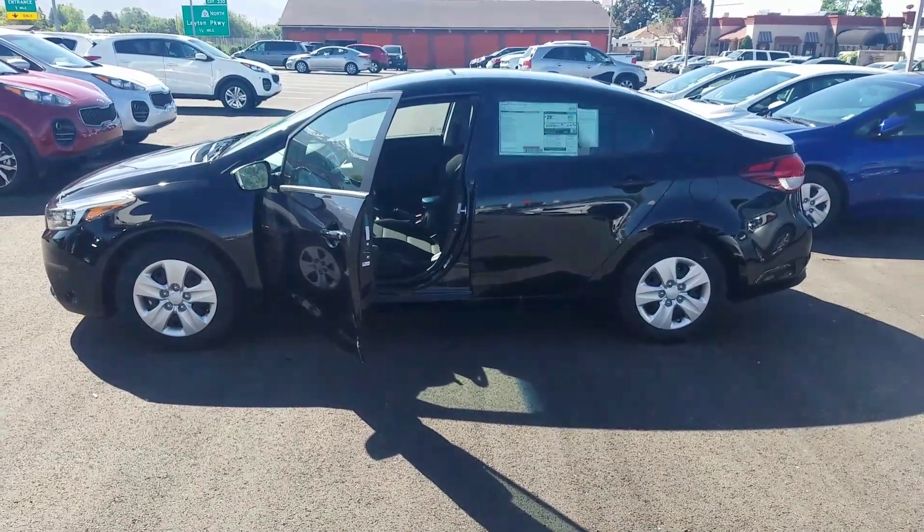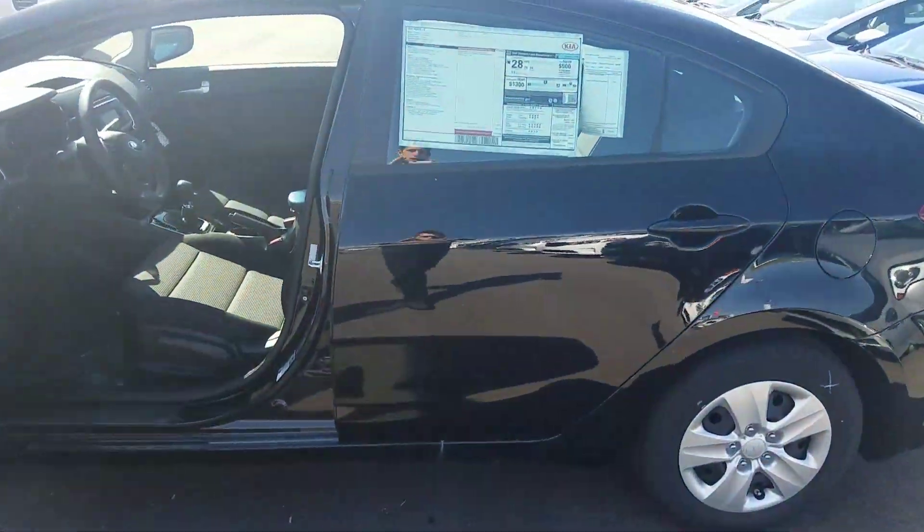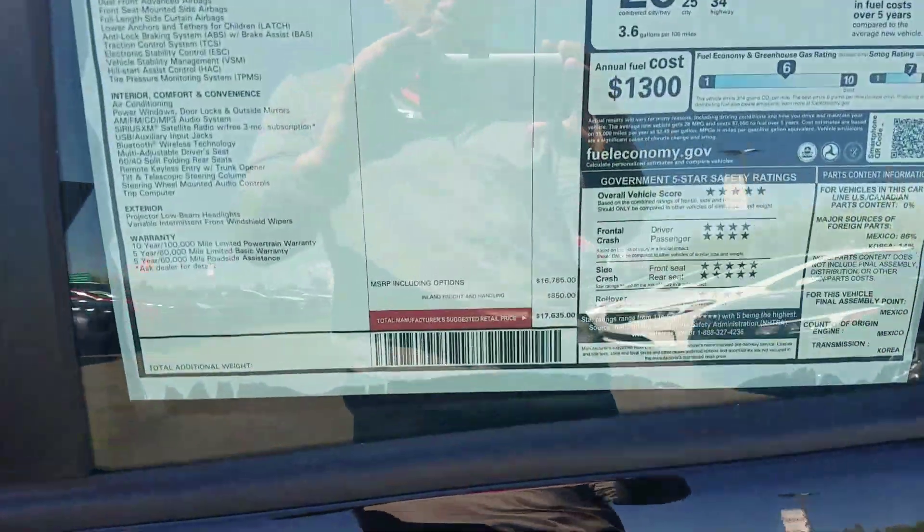Hey, it's Kyle over at Young Kia of Leighton. Just wanted to give you a quick VIP video of the 2017 Kia Forte, completely redesigned for the 2017 year.